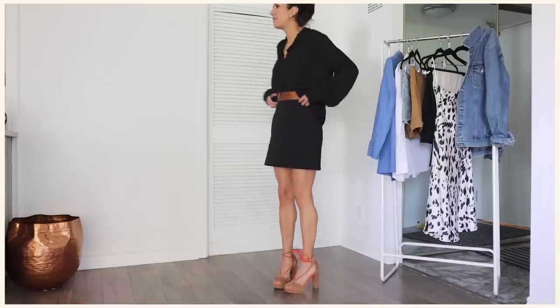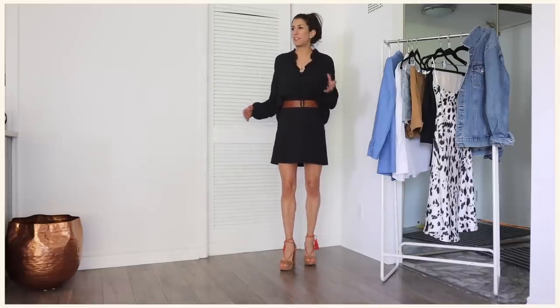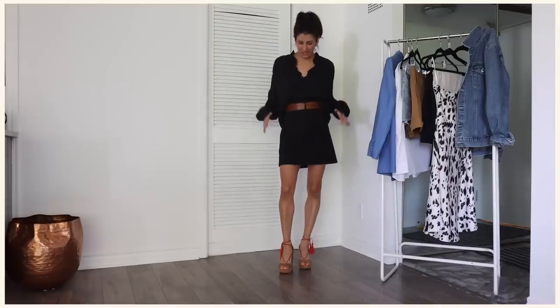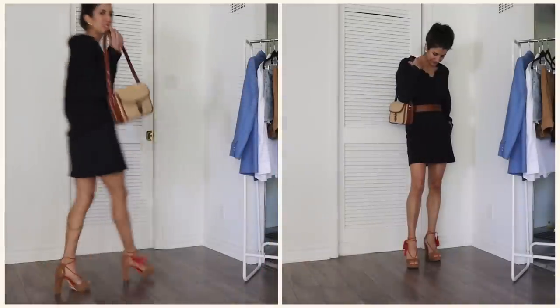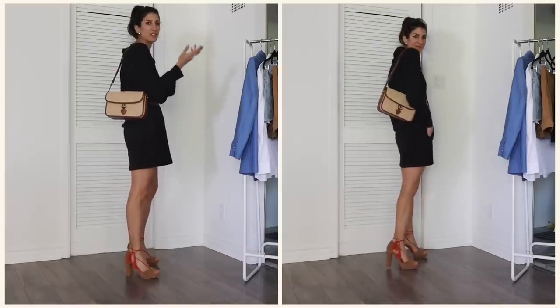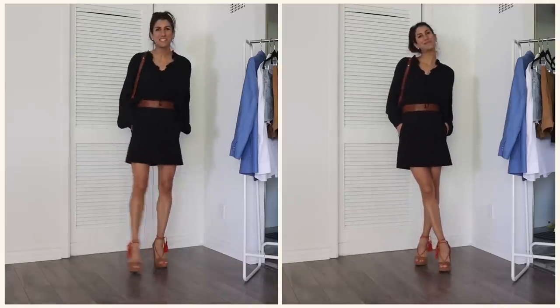I've switched it out — there we go. See how much better this looks without the belt? We still get definition, we still get a little bit of interest at the waist breaking up the look, but it's not so much like 'oh my gosh, where do I look?' I would probably just do something like this. I mean, I'm not going clubbing — I'm probably just going to a nice restaurant or something.